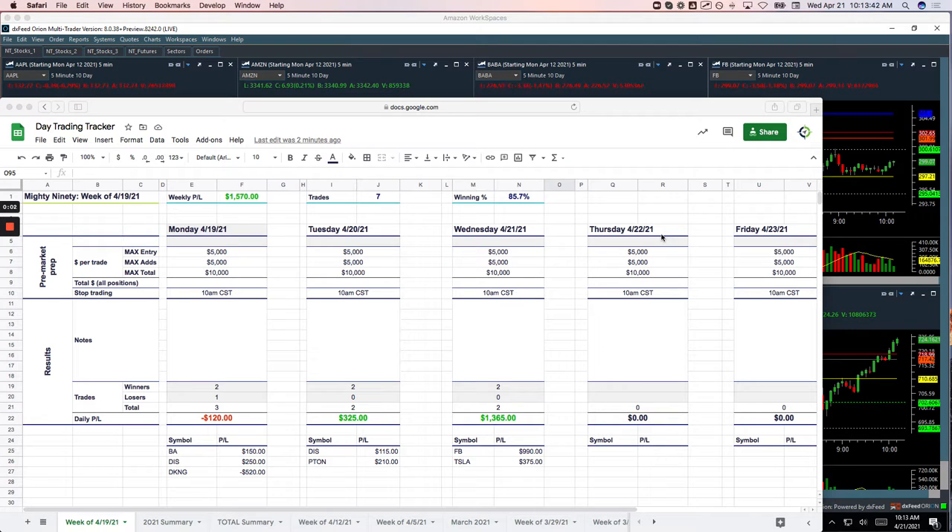Hey, everyone. Welcome to today's day trading recap — Wednesday, April 21st. Nice green day today, plus 747. Let's go over these trades.